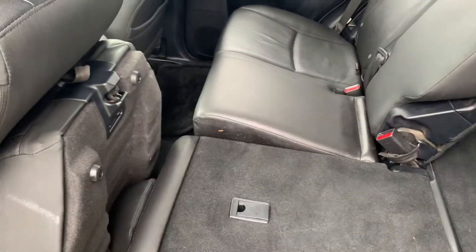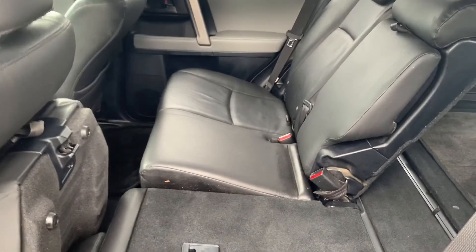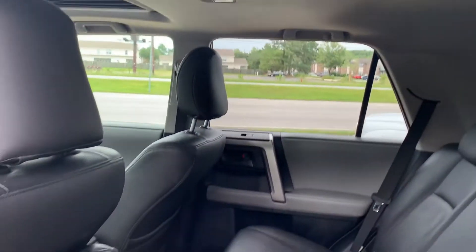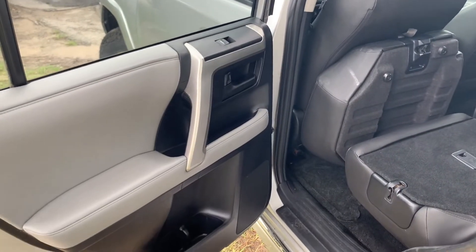You can do that on both sides, which makes things really nice when you need to put something big in here when going to Lowe's or Home Depot. And you do have the handles above up top as well, plus plenty of bottle holders for drinks.